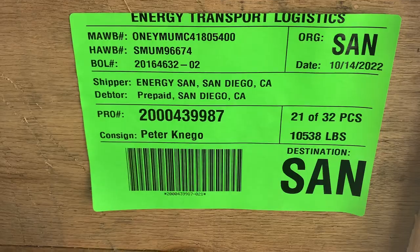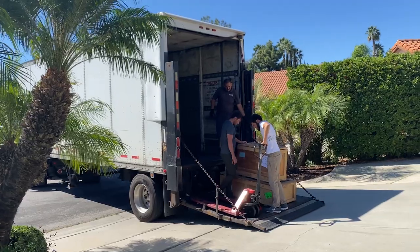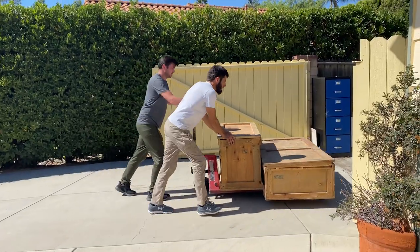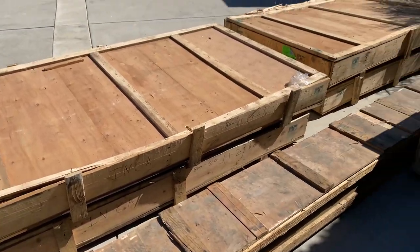Welcome to delivery day. This is my latest cargo from India. I'm a little bit beyond excited — let's see what's inside, hopefully some great Love Boat stuff.